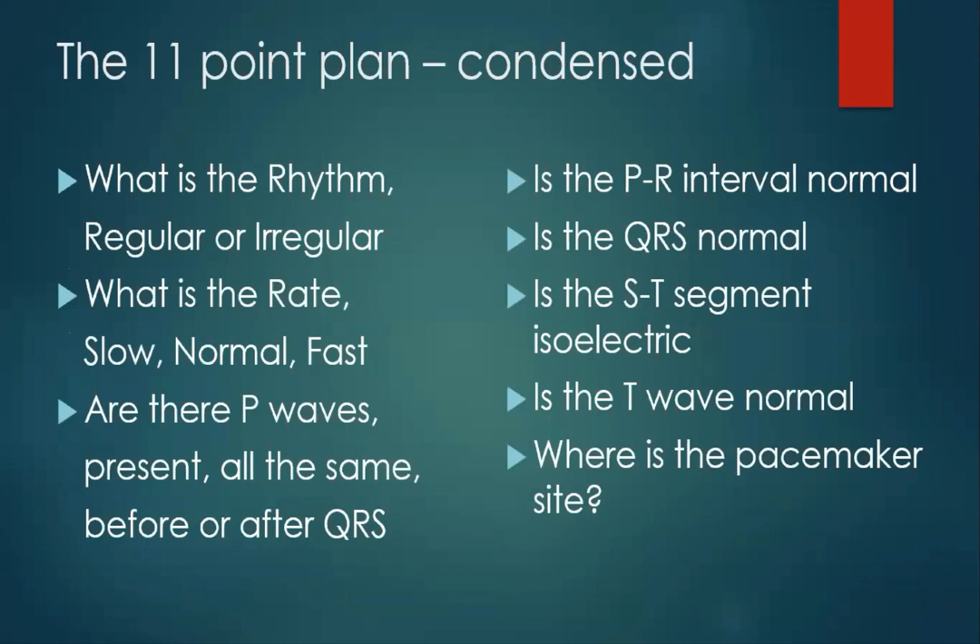The 11-point plan. It's a standard thing — there are all sorts of variations of it, but it will do for what we need. Let's go through each one of the points. First of all, what is the rhythm? Is it regular or is it irregular? Some people talk about irregularly irregular, but in my head that means it's irregular. If you remember that the heart is a mechanical pump — what happens when your central heating pump is working perfectly, your house is nice and warm. When it's faltering, your house becomes cooler. When the pump fails completely, your house becomes cold. It's the same for your patient.